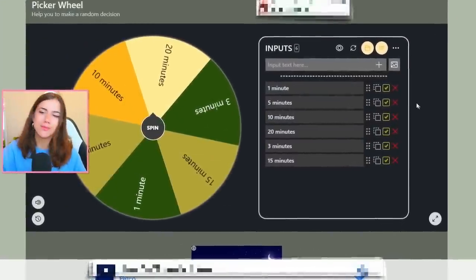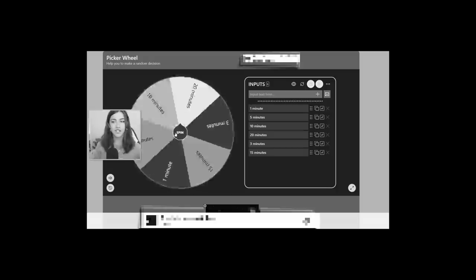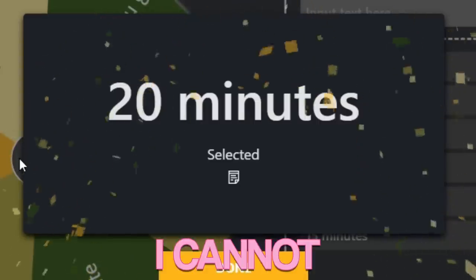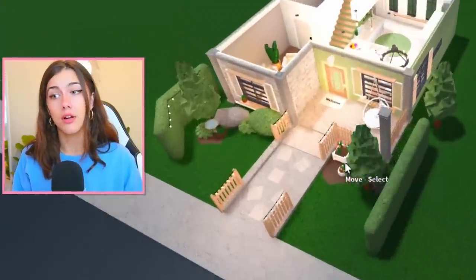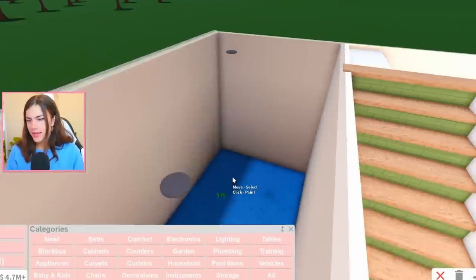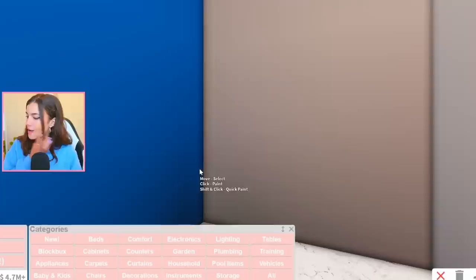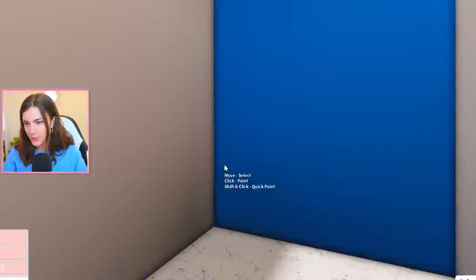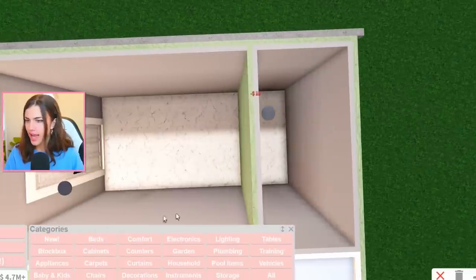I'm just thinking — what if we get 20 minutes for the bathroom? Like that would be so unnecessary. But I feel like I'm about to jinx myself. Guys, I cannot make this stuff up. Oh my God. This is going to be a real nice bathroom. Hey Siri, set a 20 minute timer again. I think I'm going to make this obviously very detailed, so it's going to be kind of a cluttered bathroom. That way we can use the whole 20 minutes. I think I might do one of those hideaway baths.